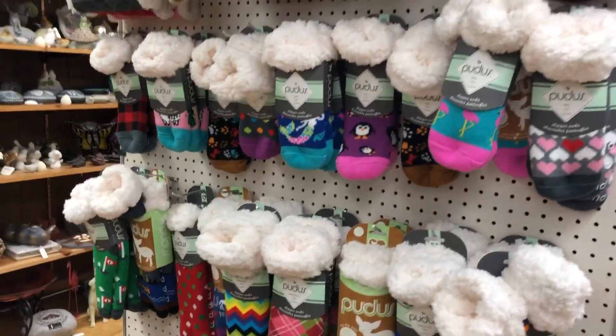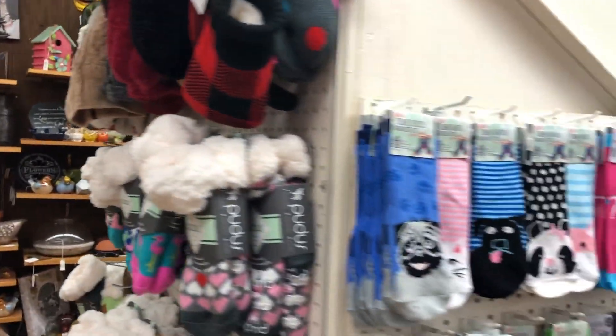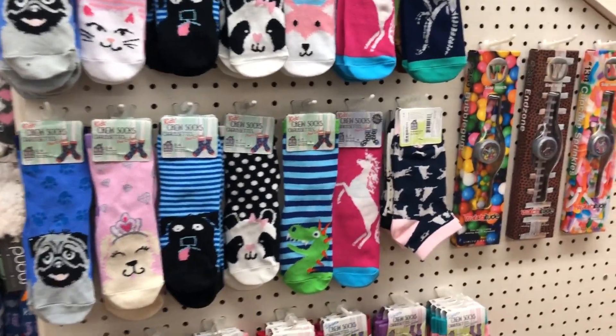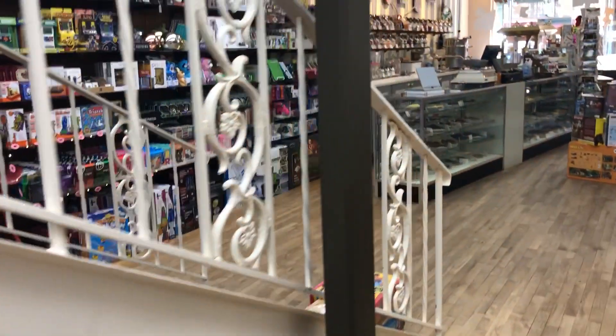The weather's getting a little warmer, but these socks are still really fuzzy and comfortable and cozy. We have actually posted those on our Facebook page under the gift ideas album, which was our Easter album.